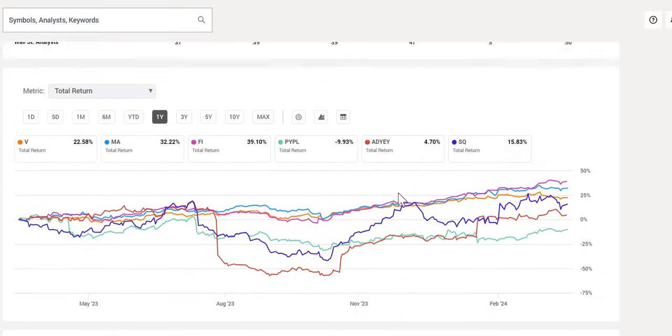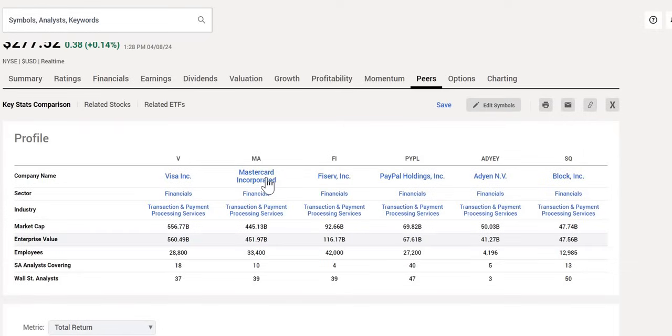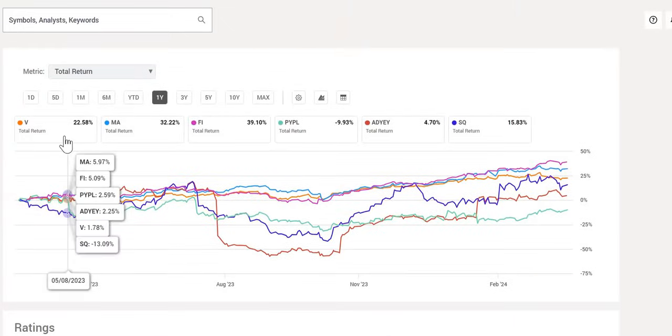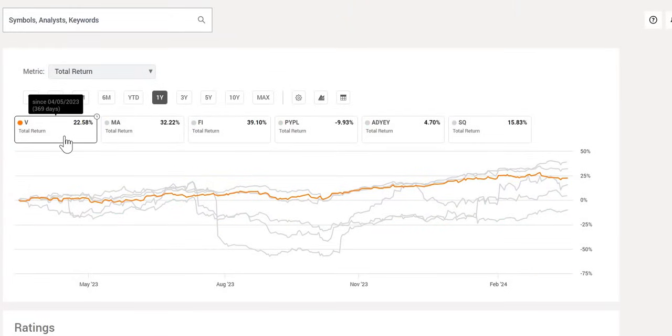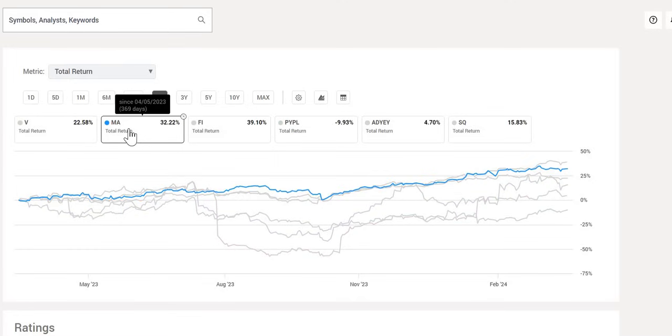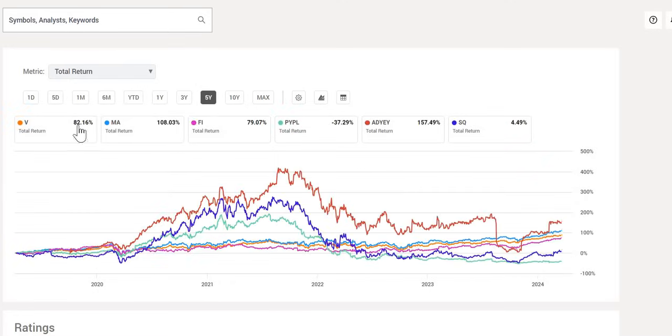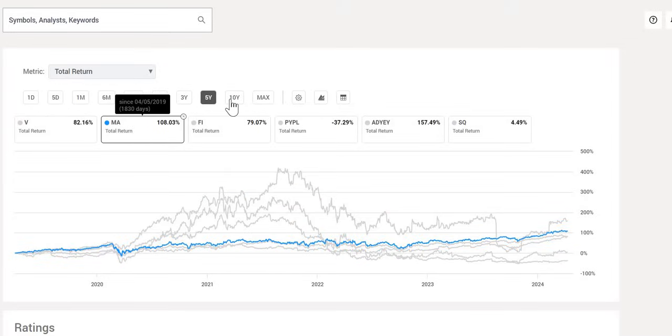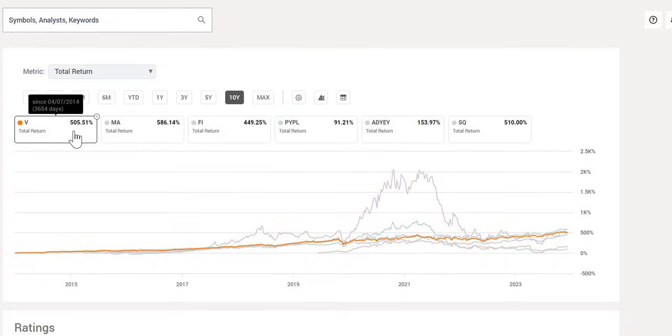When we compare Visa to others in the transaction and payment processing industry — Mastercard, Fiserv, PayPal, and a few others — over the last 12 months including dividends reinvested, Visa is up 23%, one of the better performers, although Mastercard did have a slightly better performance. Over the last five years, Visa is in the top three, and over the last 10-year period, Visa delivered a 506% return — very strong, though Mastercard did outperform at 586%.